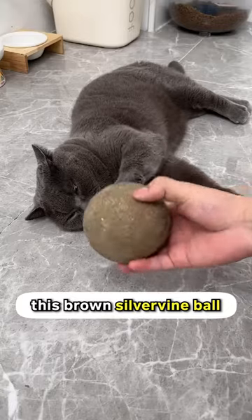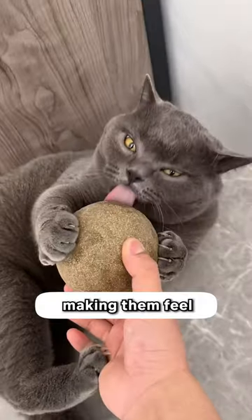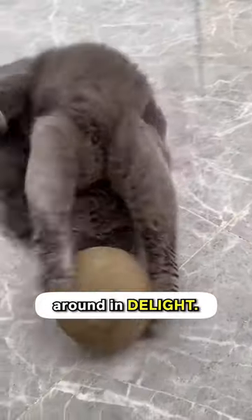Besides the catnip ball, this brown silvervine ball also steals the spotlight. Both provide the entertainment and enrichment a cat needs, making them feel more playful, excited, or even rolling around in delight.